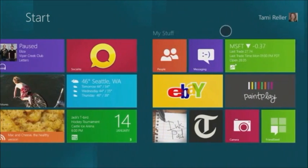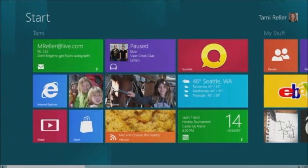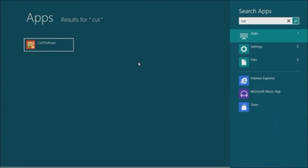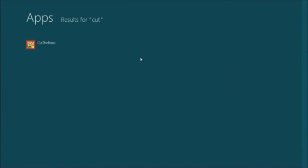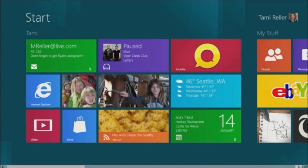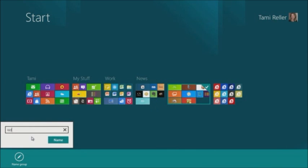Windows 8 works great with touch and with mouse and keyboard. I can pan the start screen with my keyboard, or scrolling with my mouse, just as easily as using my finger with touch. Finding an app is as easy as starting to type the name of what I want for instant search results — I'll start to type Cut the Rope to find the game. And I can rename a group using Semantic Zoom with my mouse. So let's say this group of applications are the apps my kids play — I can simply name this group 'kids' so they can quickly know where to go to find the games they play most often.